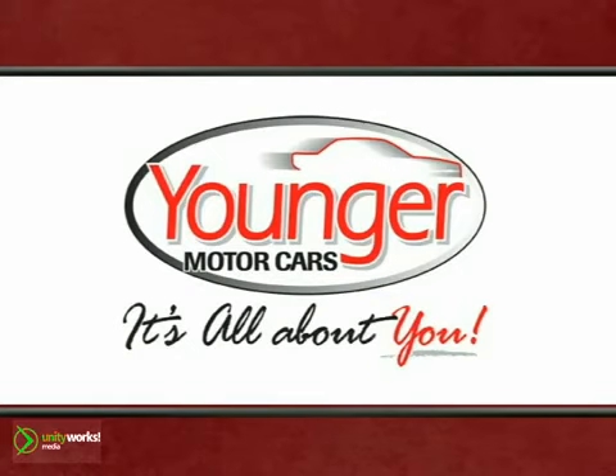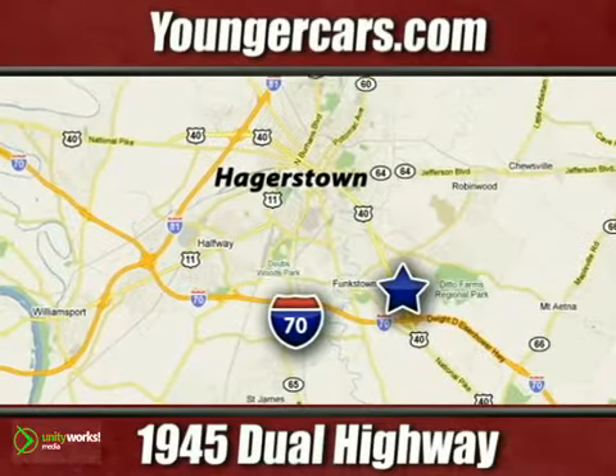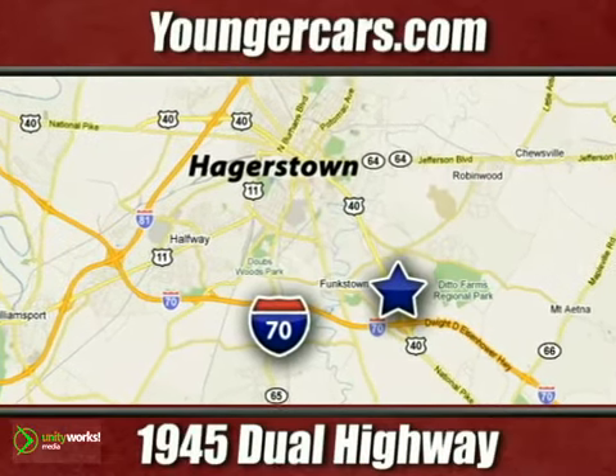You must see this white Toyota Tundra. Come on out and take this Toyota for a test drive. It's all about you at Younger Motor Cars — delivering satisfaction and quality selection. Visit us today at 1945 Dual Highway in Hagerstown, Maryland.